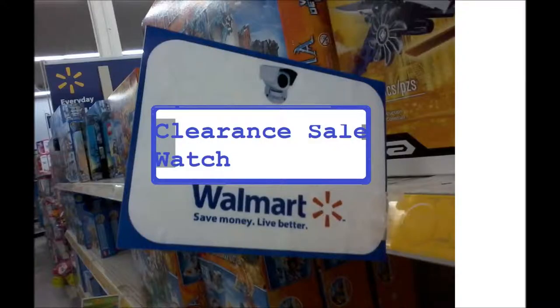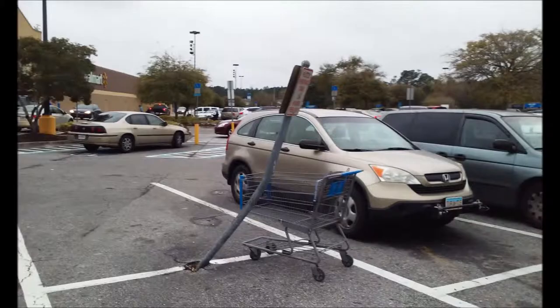Hello everyone, it's another clearance sale watch. So this is March — why not start with the whole... oh my gosh, look what they did to it. This is basically the police parking sign, and it turns out someone just straight up rammed into it. My mom thinks the car that hit it is damaged or something. Anyways, let's go to the actual stuff.